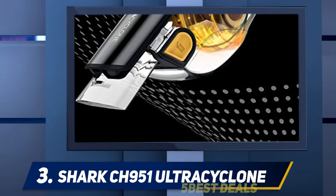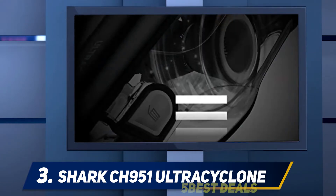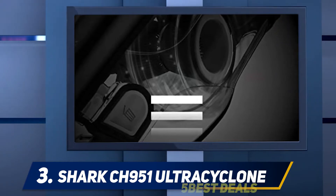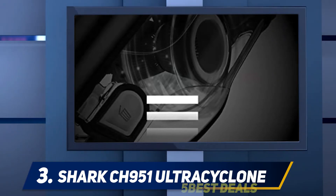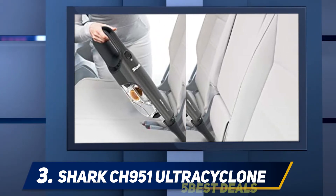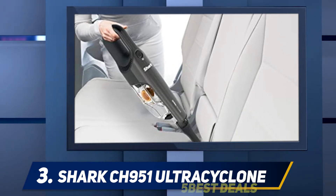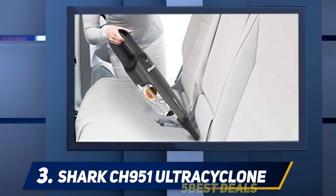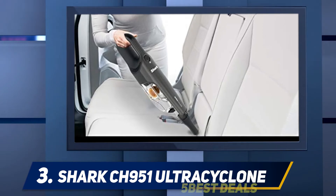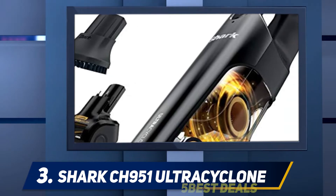Halfway through our list at number 3: the Shark CH951 Ultra Cyclone. Not only has this Shark vacuum racked up more than 1,605 star ratings, but it also earned itself a coveted Amazon's Choice recommendation. While it is technically a handheld vacuum for the home, many shoppers say the top-rated appliance is perfect for cleaning their car, thanks to its slim silhouette and multiple attachments. Reviewers also love that the vacuum has an extra-large dust cup with a hands-free dirt eject feature, so you won't get dirty as you clean it out.